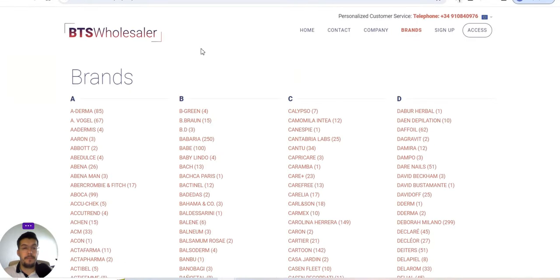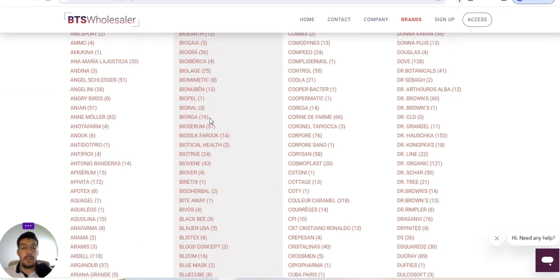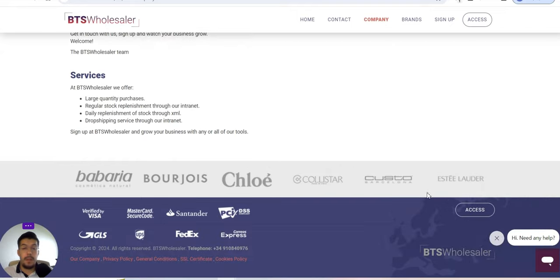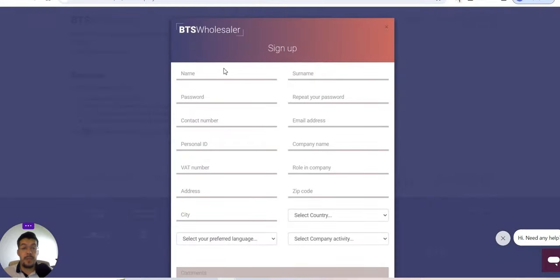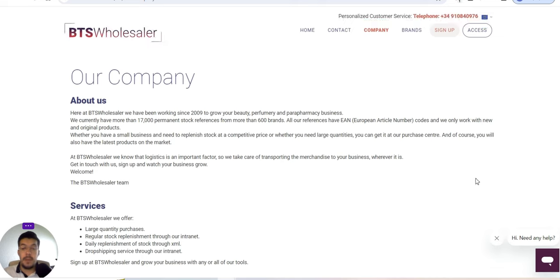Let's look at their brands section — you can see the brands they have in stock and how many products from each brand they carry. They've been operating since 2009. To get started, you sign up with BTS Wholesaler and grow your business with their tools. You need to provide your company name and VAT number — without a VAT number, you cannot work with them. So this is the second supplier, BTS Wholesaler.